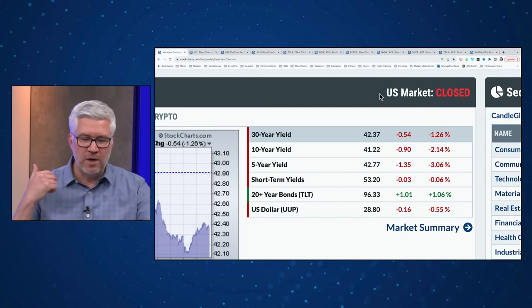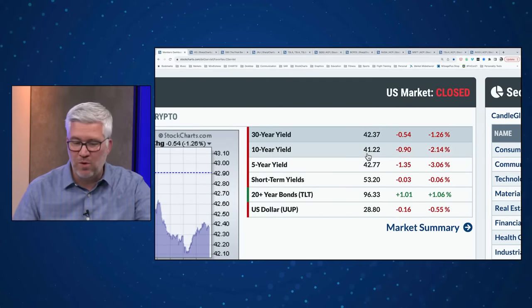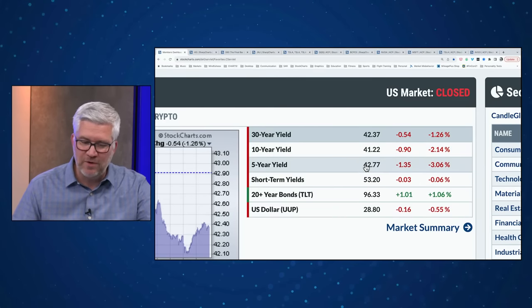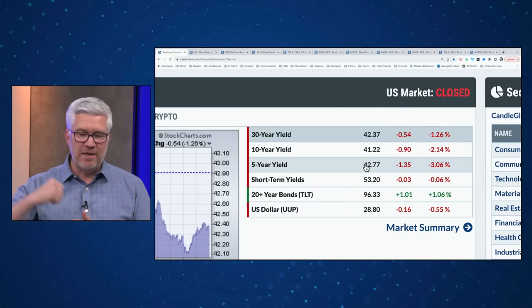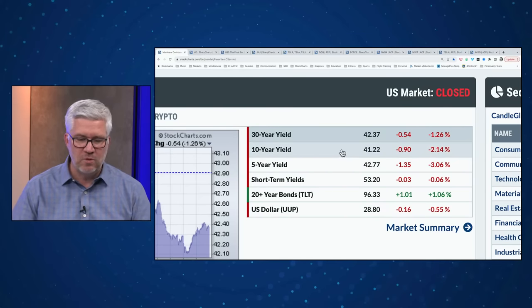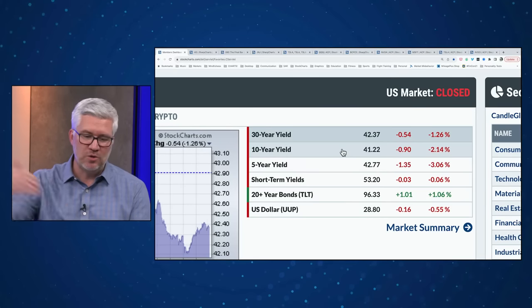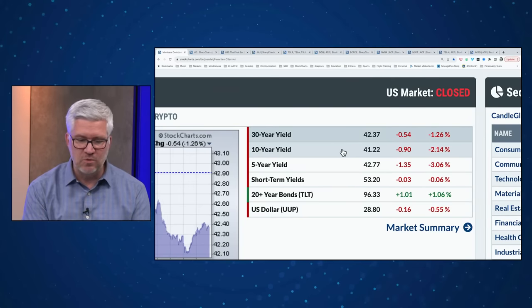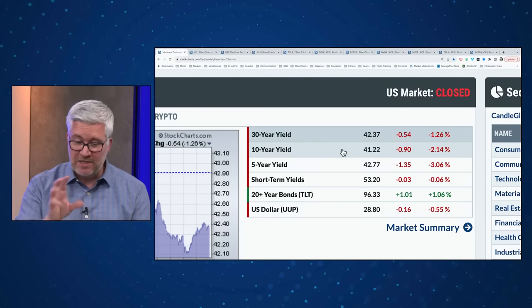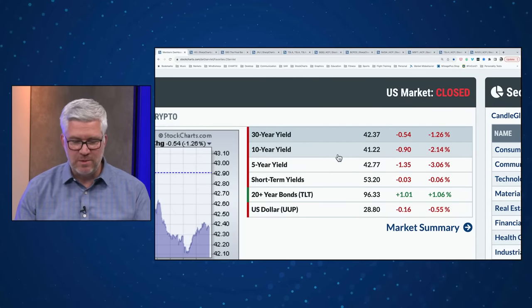A big part of the story with growth stocks leading the way higher is interest rates coming down. The 10-year yield is right around 4.12%, the long bond around 4.24%, the five-year around 4.28%. The fact that rates have come off after making a new swing high is certainly giving space for growth stocks to go higher. In general, higher rates aren't great for growth because it's all about future cash flows — higher rates make those future earnings less attractive today. So today's a risk-on, growth-oriented tape with growth stocks up, the NASDAQ leading, and rates coming back down.